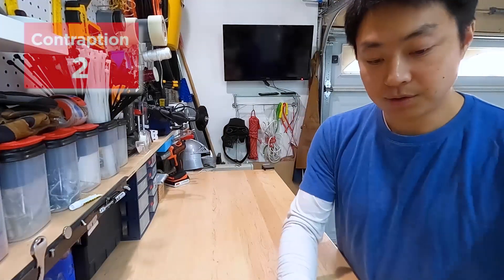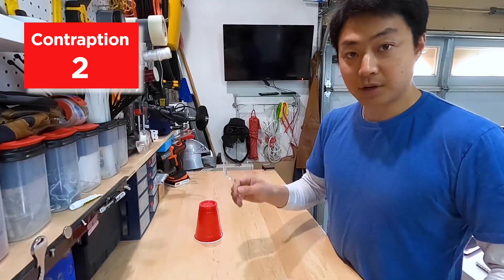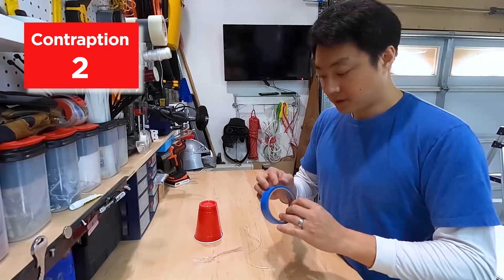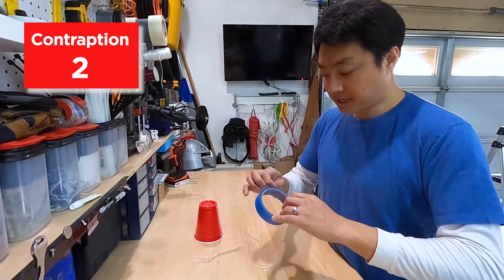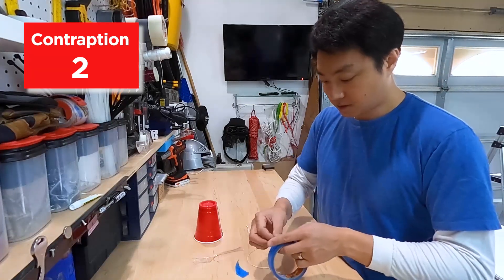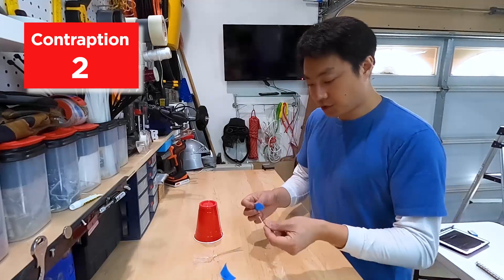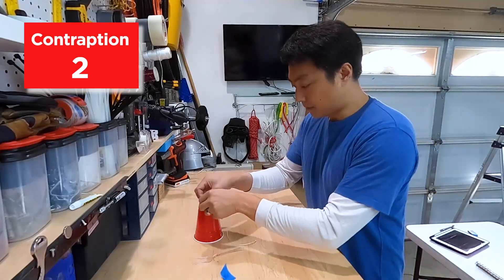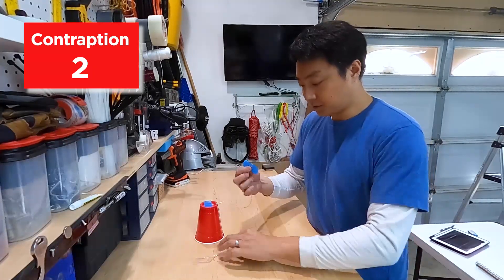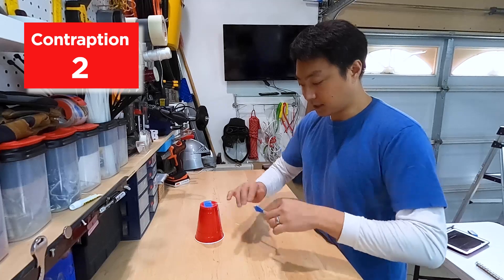To build area two, you'll need your cup, plastic fork, string, and tape. You're going to need two pieces of tape for this one, so peel off two pieces and put the roll aside for later. Take one end of the string and tape it to the top of the cup, and take the other end and tape it to the handle of the fork, just like that.